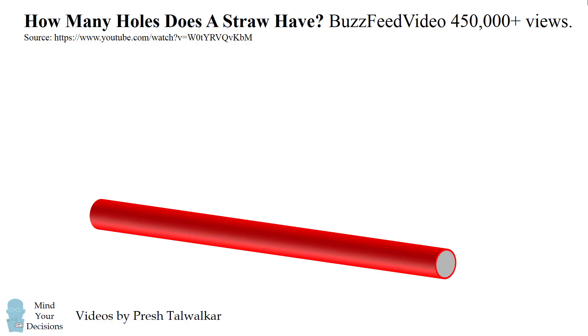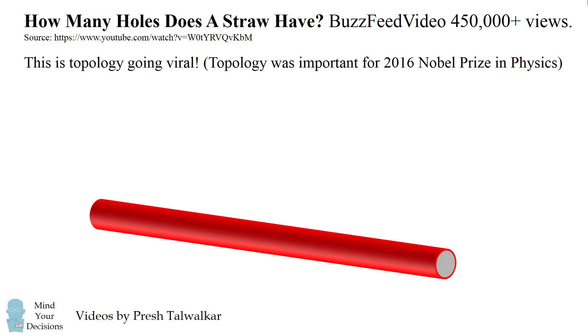BuzzFeed recently created a video that already has over 450,000 views. This is amazing — it's a topology topic that's going viral. Topology is a branch of mathematics dealing with the study of shapes, and it was important for the 2016 Nobel Prize in physics.